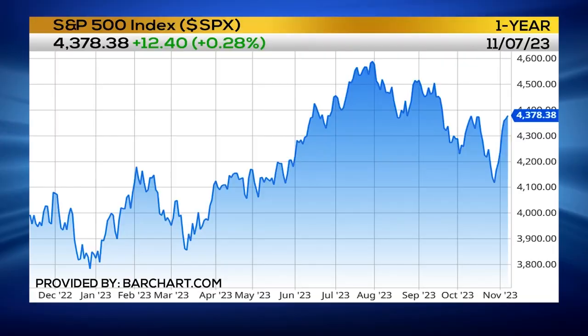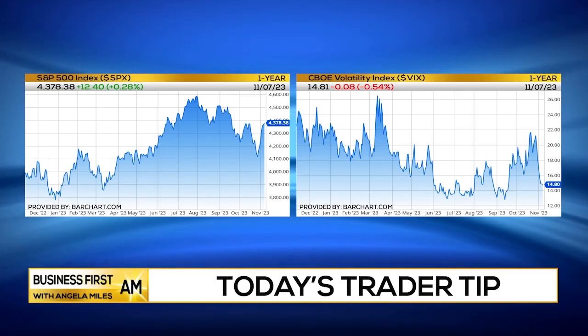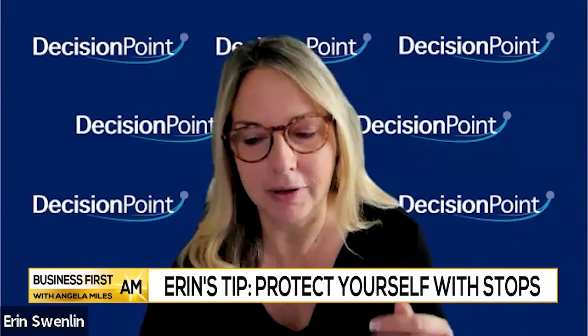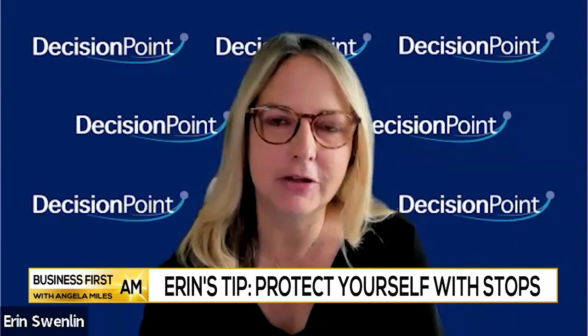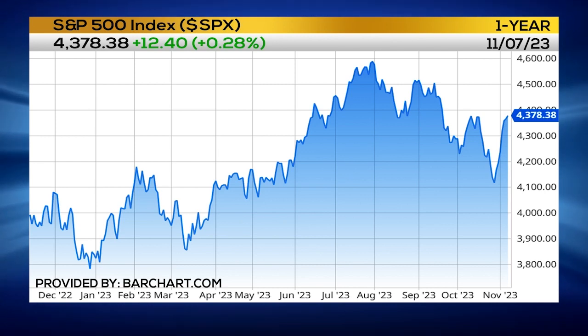The market is starting to move in the right direction. We had a really nice thrust upward on the rally last week, but it is time for things to cool off a little bit. We already started to see a little bit of digestion this week. At this point, I still think that you could expand your portfolios. I think that if you apply stops, you should protect yourself from any digestion phase that we're getting ready to go through.